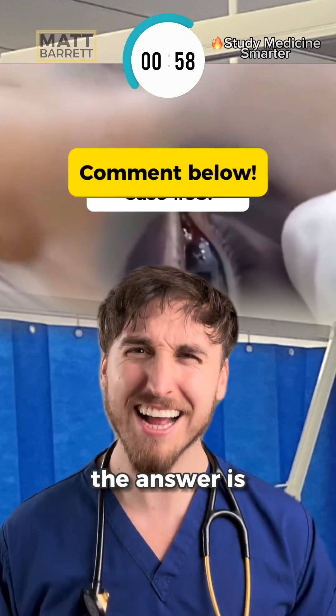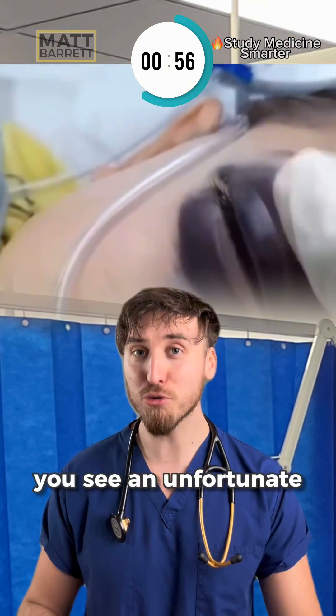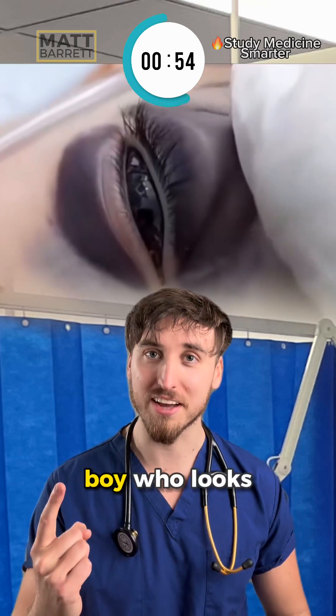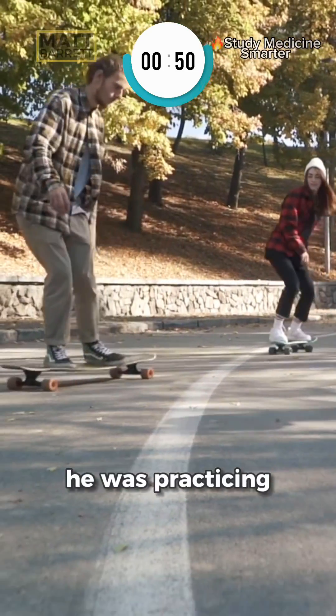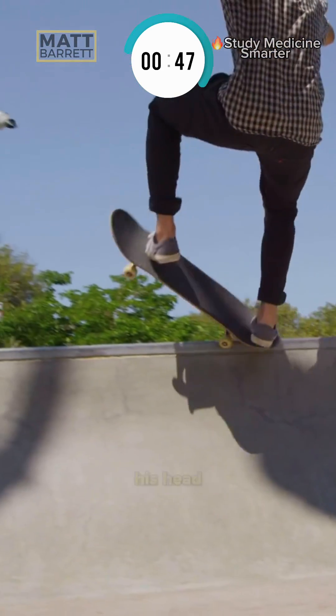Guess this diagnosis against the clock — the answer is at the end. You see an unfortunate 14-year-old boy who looks like this. He was at a skate park with his mates as he does most weekends, practicing some tricks on the half pipe before he slipped and landed on his head.